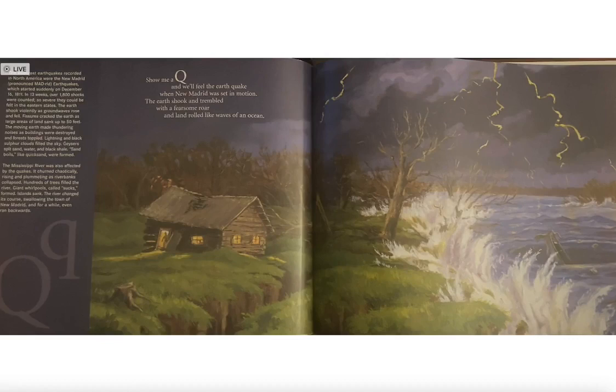Show me a Q and we'll feel the earthquake when New Madrid was set in motion. The earth shook and trembled with a fearsome roar and land rolled like waves in the ocean.